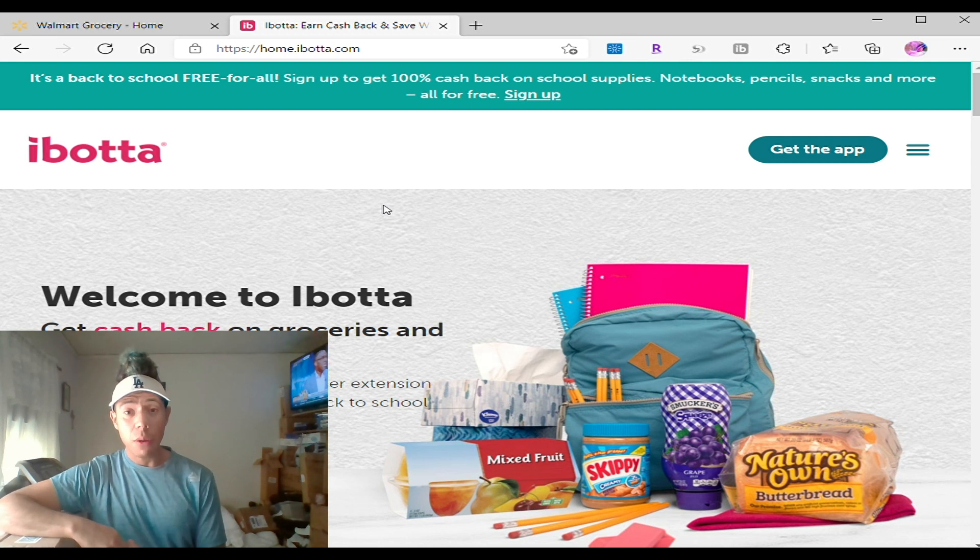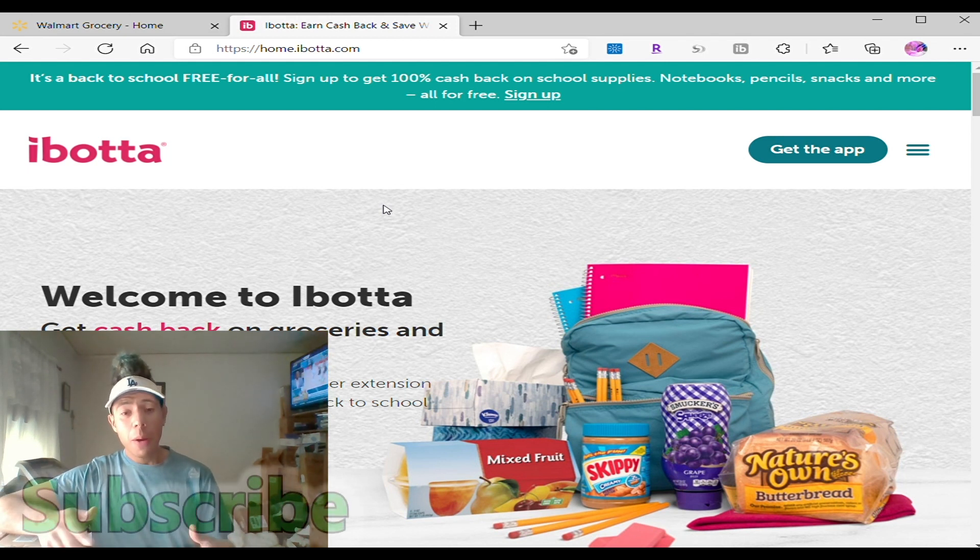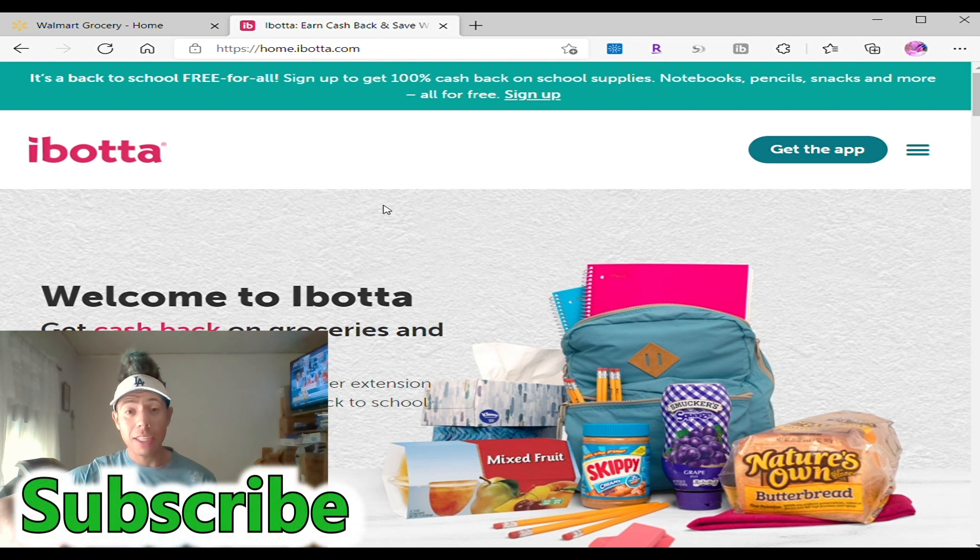Hi, today I'm going to show you this application called Ibotta and I made a review about it. Check it out. You get a free Thanksgiving meal with this application and today they're giving us something even better — well, maybe not better, but it's good for you kids. You're going back to school, you need supplies, and Ibotta has you covered with free things.